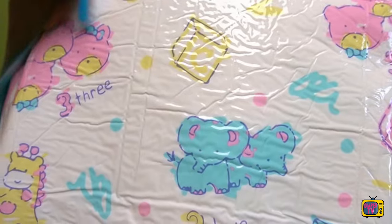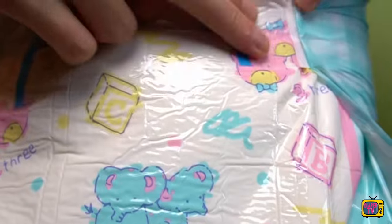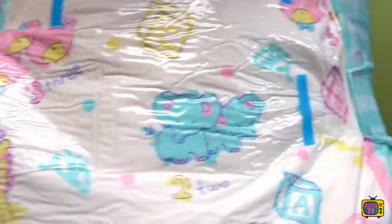Of course this is debatable, but the fact is that Little4Big has put a lot of effort into the exterior design and the colors are also brightly visible, well above Pampers level.